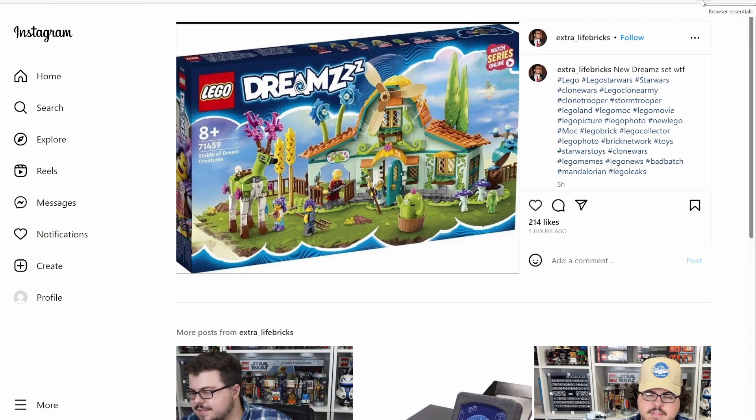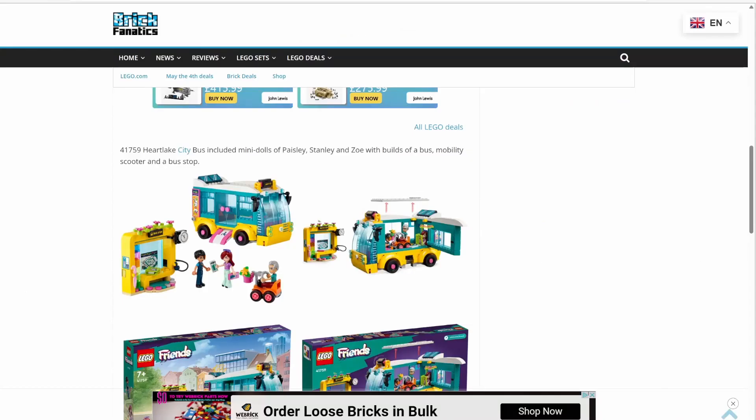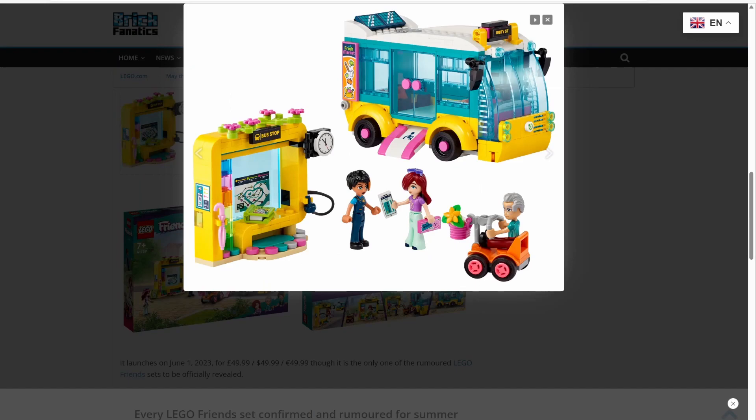Cheeky little plug for the channel — sorry, had to do it. For LEGO Friends, we have set number 41759, the Heartlake City Bus, retailing for $49.99 in the US, releasing June 1st. LEGO Friends has had some really good sets — it's a real companion to LEGO City, and occasionally Friends has even better sets than City. This one is not that bad, though the bus doesn't look the way I picture most buses. I definitely love this bus stop over what we typically get from LEGO City, which is usually just a sign. Overall, a big improvement.